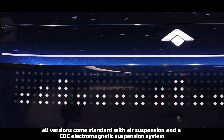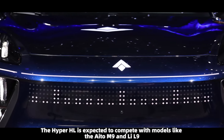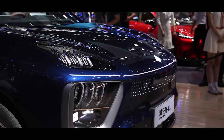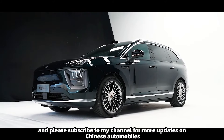Additionally, all versions come standard with air suspension and a CDC electromagnetic suspension system. The Hyper HL is expected to compete with models like the AITO M9 and the L9. What are your thoughts on the Hyper HL? Thank you for watching, and please subscribe to my channel for more updates on Chinese automobiles.